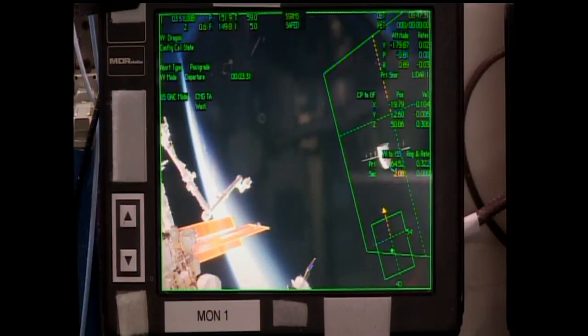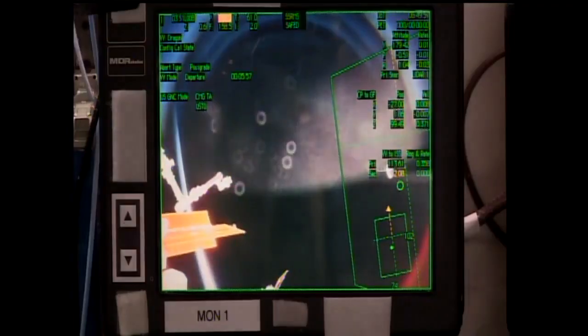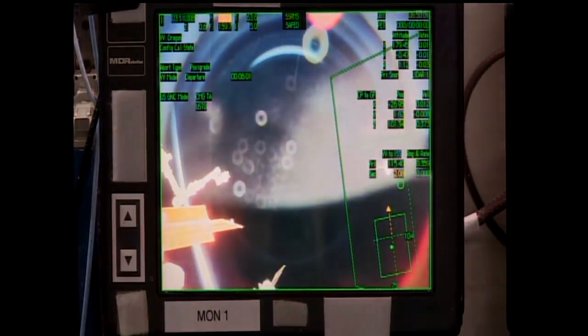Two departure burns already completed, a third one coming up in just a couple of minutes. That release came right on time at 3:40 a.m. Central, 4:40 a.m. Eastern, while the station was flying just to the south of Australia. Continuing to get some external camera views of the SpaceX Dragon as it flies away from the International Space Station — the unmanned cargo craft which delivered about 6,400 pounds of supplies and cargo to the station back in August, now packed with a little over 3,800 pounds and bound back for planet Earth. So far so good with all of these departure burns.